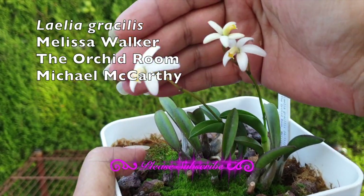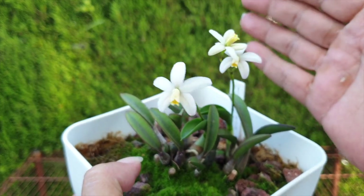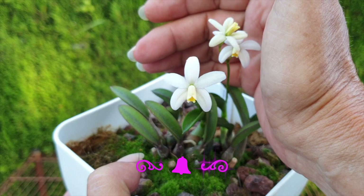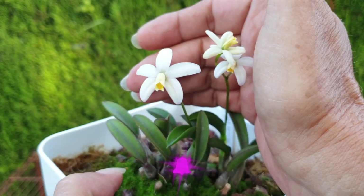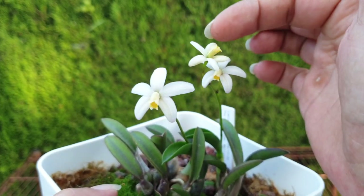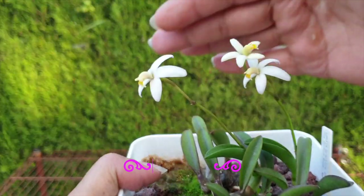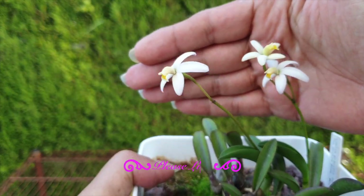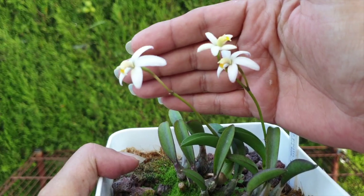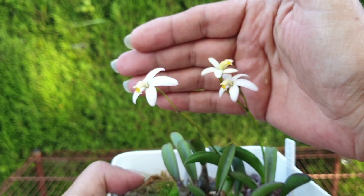Look at those — aren't they cute? During the daytime, these would be completely washed out. We wouldn't be able to appreciate the detail. And if I can protect them from the wind, maybe we can see some detail. Aren't they adorable? The third bud just opened this morning, so the other two blooms have already been open for quite some time. I was very concerned we would miss this gorgeous little spectacle of the daisies in the miniature orchid world.